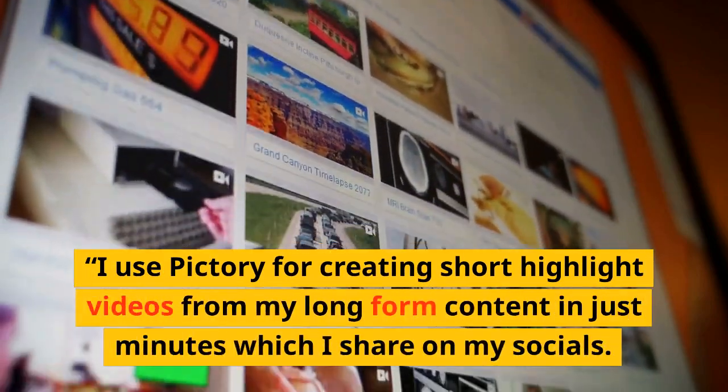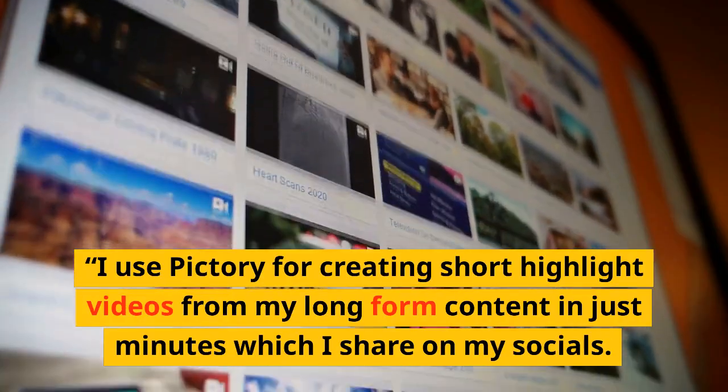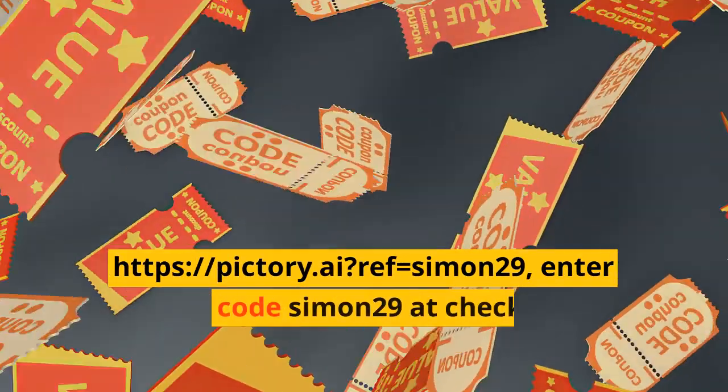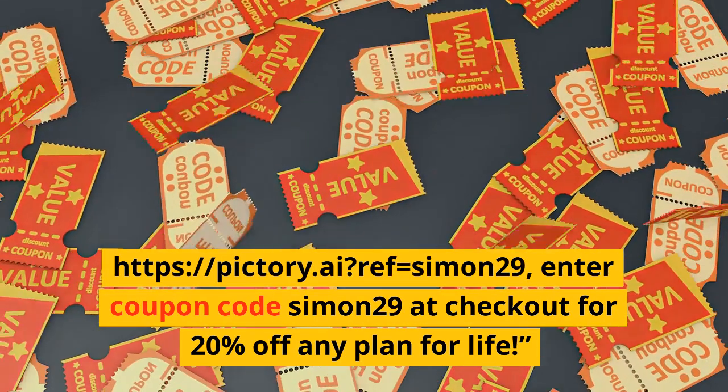I use Pictory for creating short highlight videos from my long-form content in just minutes, which I share on my socials. It's amazing and so simple to use. Try Pictory for free by clicking the link below: https://pictory.ai?ref=simon29 — enter coupon code simon29 at checkout for 20% off any plan for life.